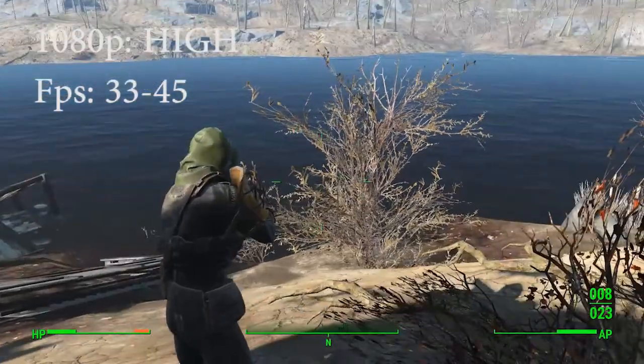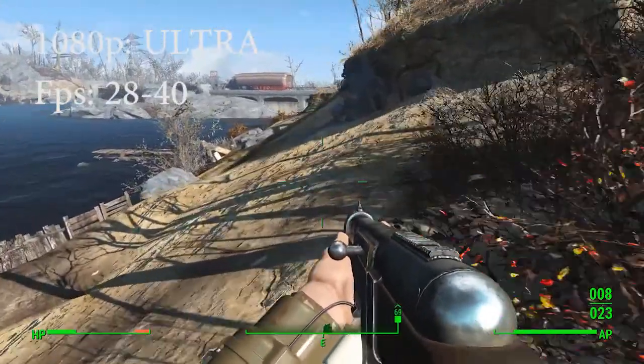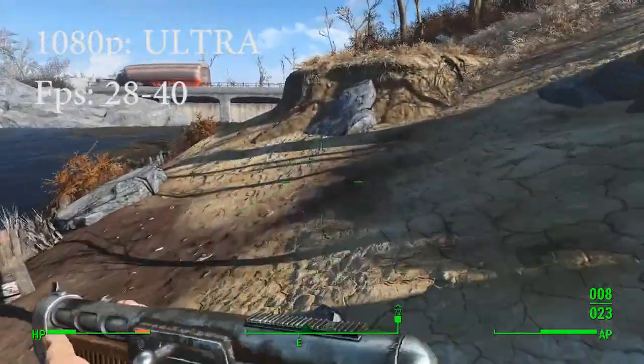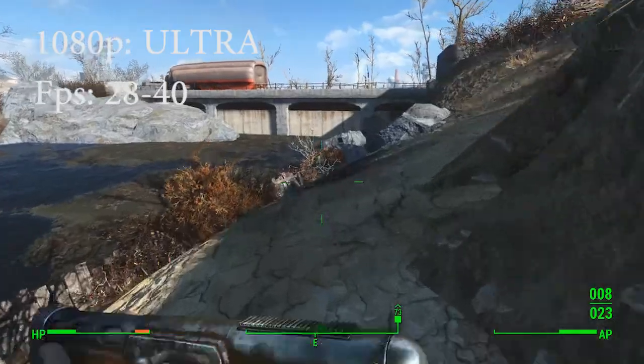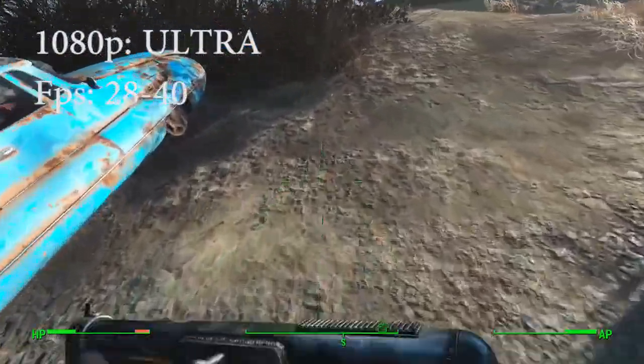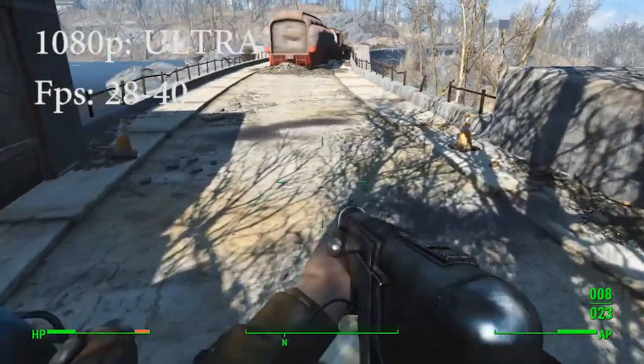The final test that I ran is 1080p resolution on ultra. The frames were 28 to 40 FPS. This is the breaking point for this computer. I wouldn't recommend it — the computer was hot, the fan was loud, and it was just laggy.